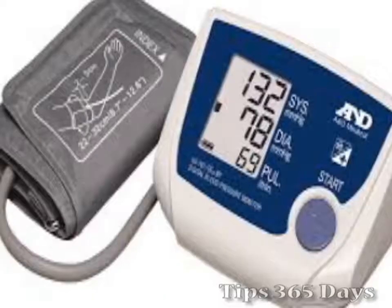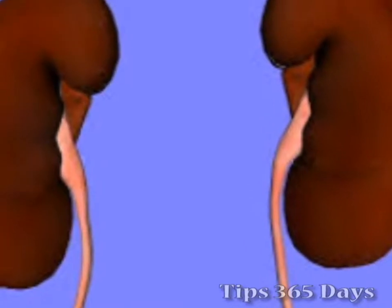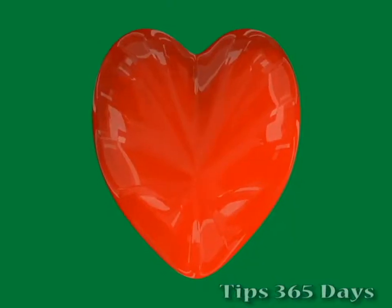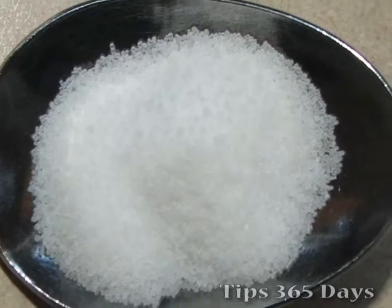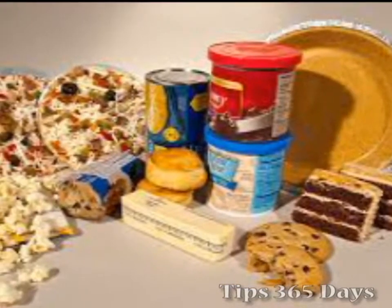Sodium can raise your blood pressure and cause you to retain fluids. For people with kidney disease, extra sodium and fluid can build up in your body, which can affect your heart and lungs. Your new diet may include a daily sodium limit. Sodium is found in salt and most processed foods. Make sure to check labels for salt content.